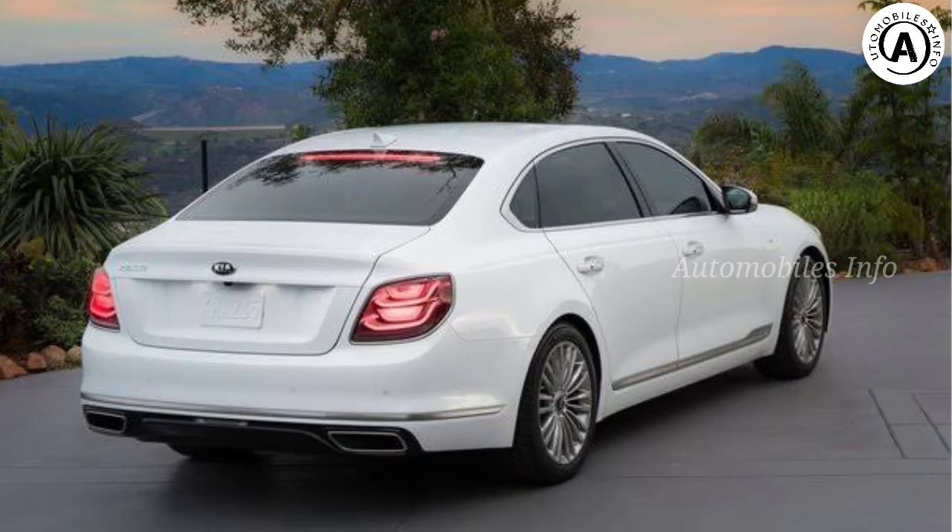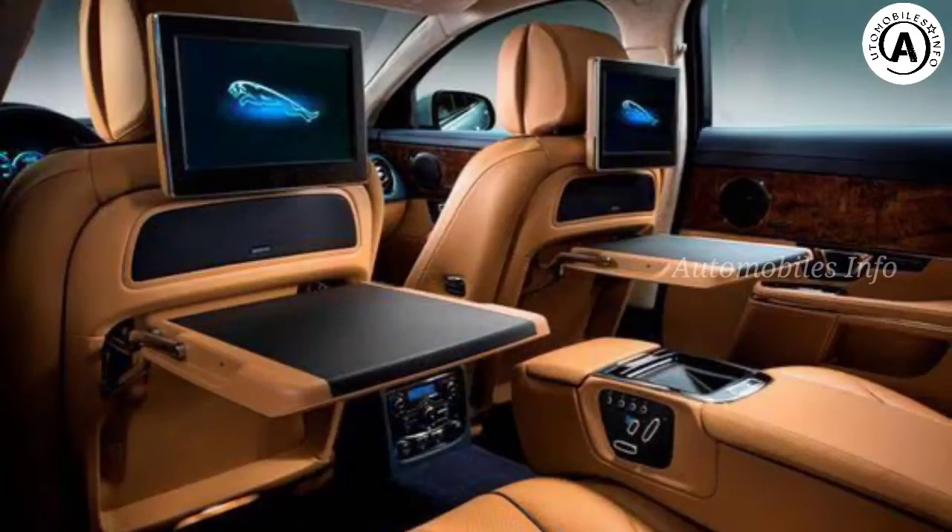Hey guys, it's AutomobilesInfo, welcome to our channel. Today we look at the 10 Luxury Car Features You Didn't Know You Wanted. Let's begin.